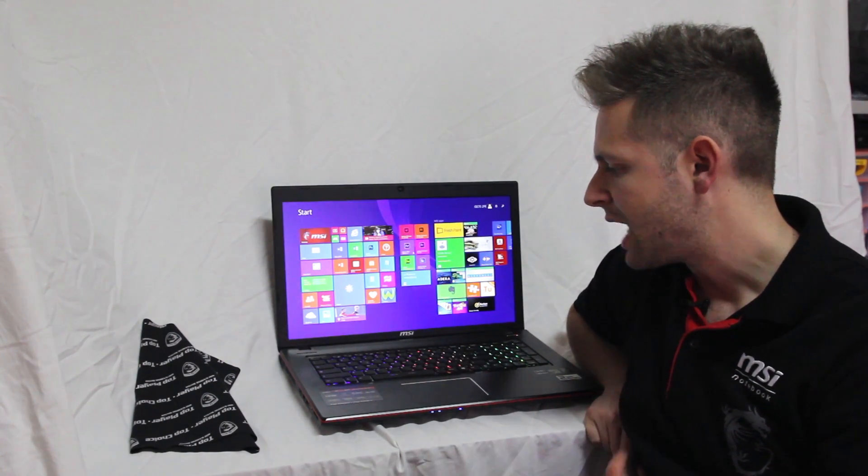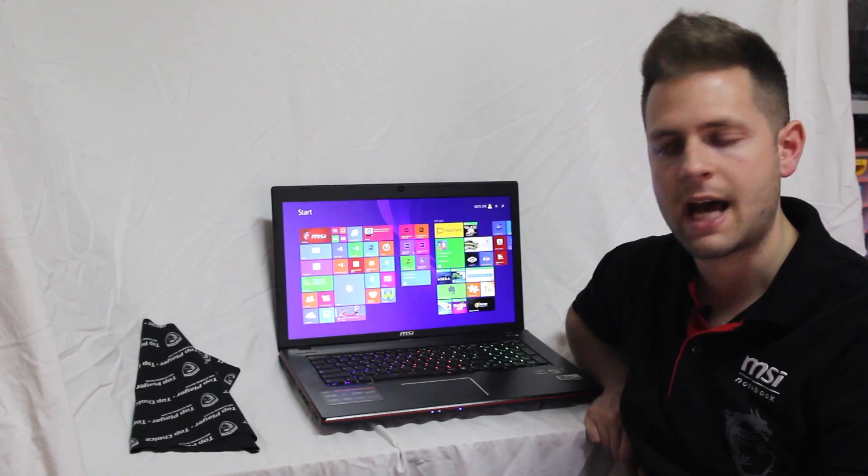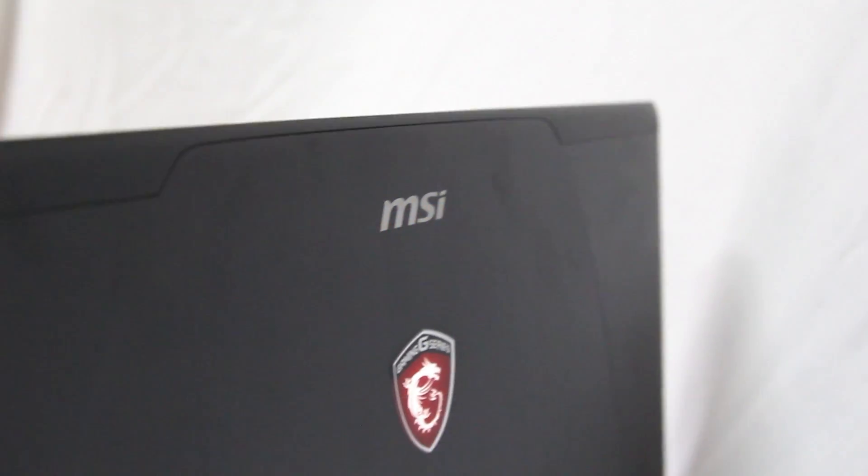Per quanto riguarda l'audio, è affidato a due altoparlanti e un subwoofer direttamente prodotti dalla Dynaudio, mentre invece il touchpad e la tastiera sono stati prodotti per conto di MSI direttamente dalla SteelSeries.